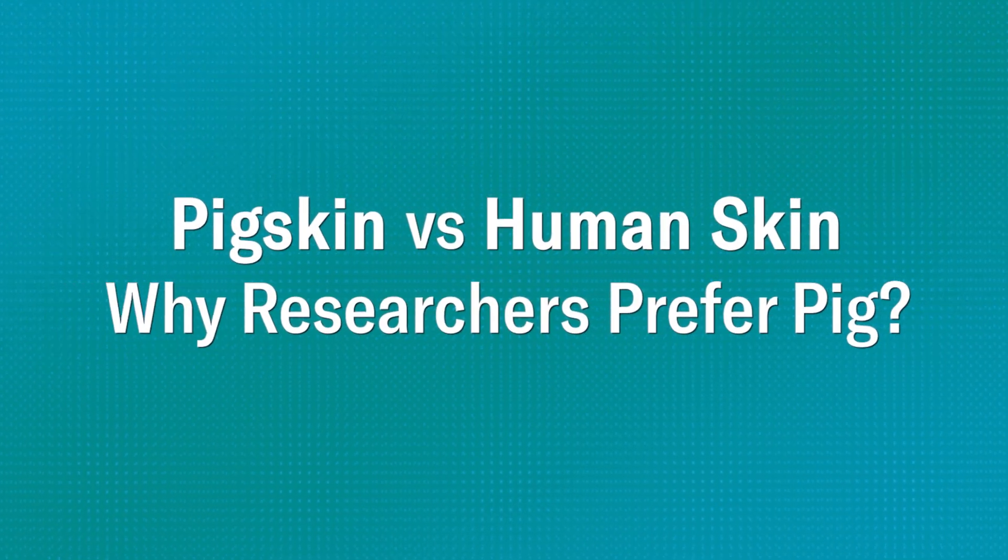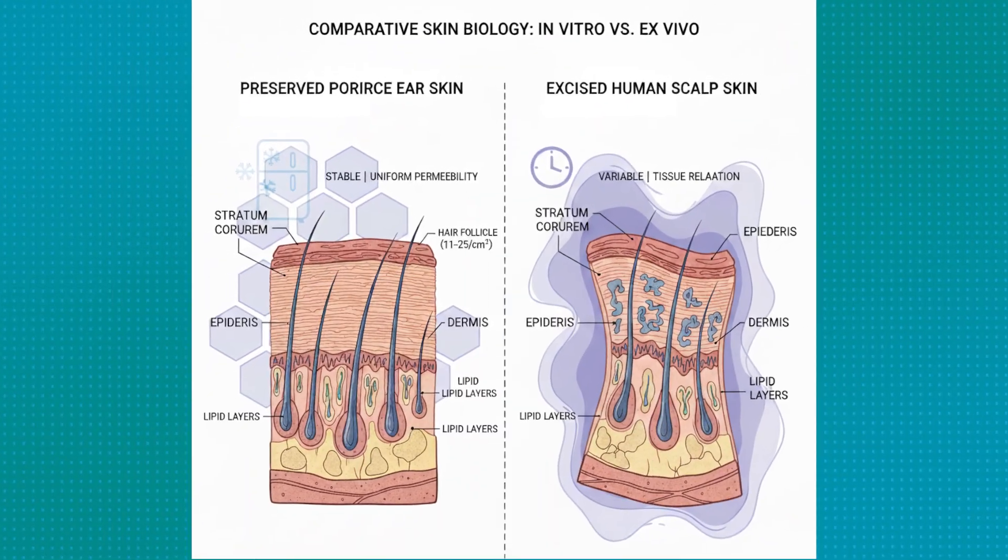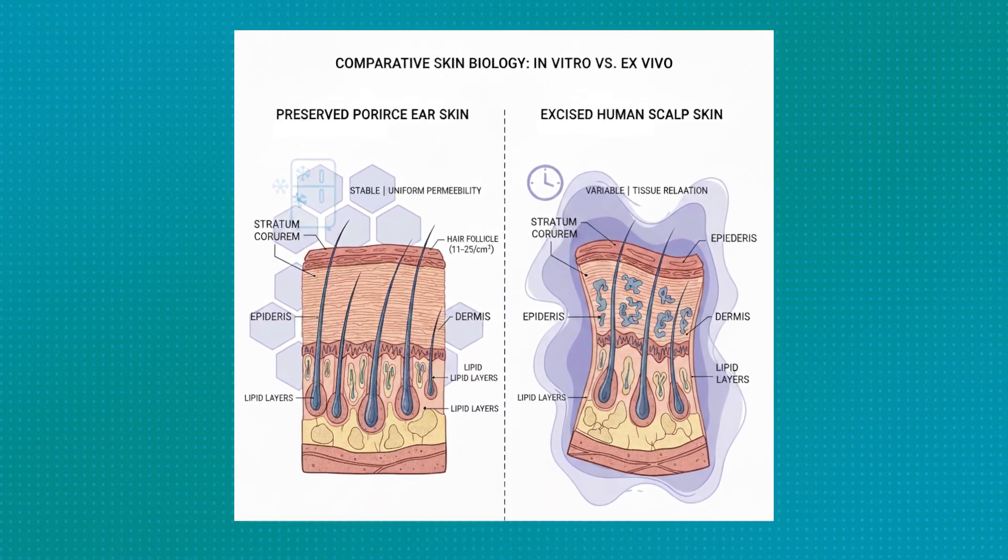Why did we use pig skin and not human skin? Porcine ear skin — also known as pig's ear — is actually one of the best practical surrogates for human scalp skin in studies. Anatomically, they're both incredibly close matches. They have similar stratum corneum thickness, follicular size, and lipid structures.